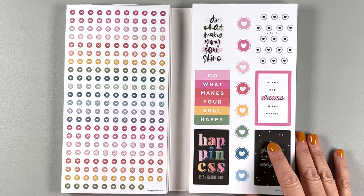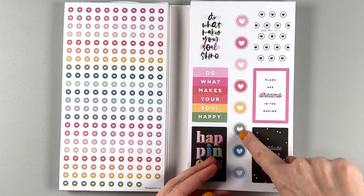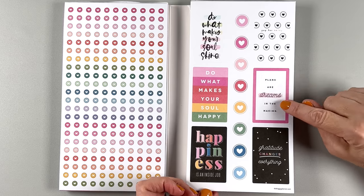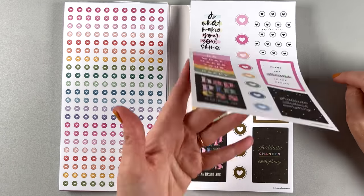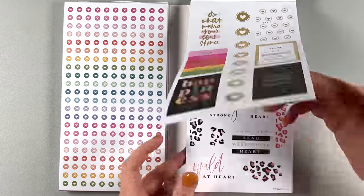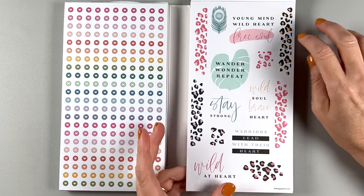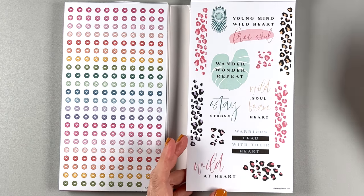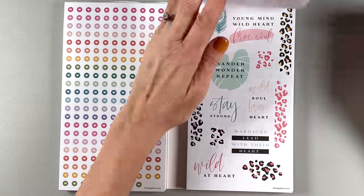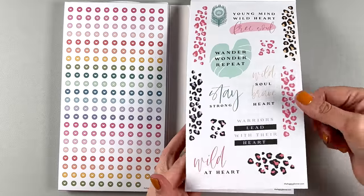So this side has decorative boxes and bigger discs. 'Happy,' 'is this an inside job,' 'plans or dreams in the making.' Two pages of these — one has gold foil. Now we're getting into the leopard print, cheetah print, animal print section. 'Young mind, wild heart, free soul,' 'wander, wonder, repeat,' 'stay strong.' And we have two pages of those, so you don't have to worry about using your favorite sticker because you'll get it again.